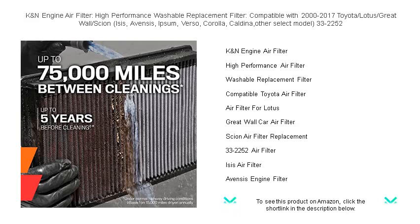Compatible models include the Isis, Avensis, Ipsum, Verso, Corolla, Caldina, and more.